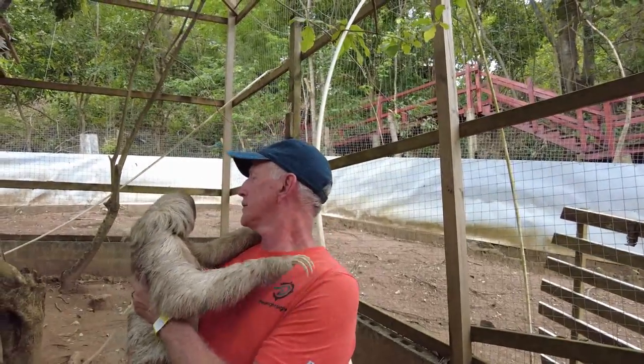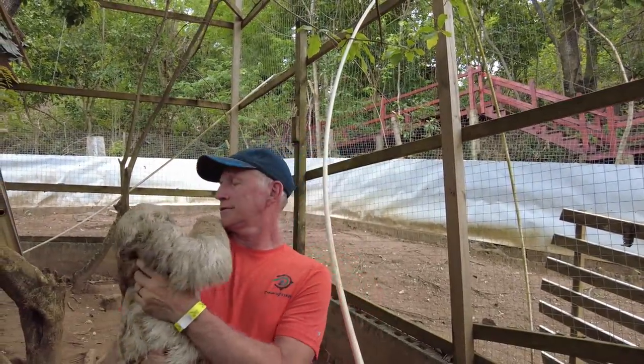Holding the sloth was really cool. It's unique — you can't do that on every island. So number one: do one of the really cool excursions that some islands don't have. Not every place has a sloth or even a really cool dolphin experience.